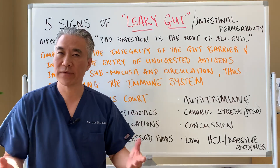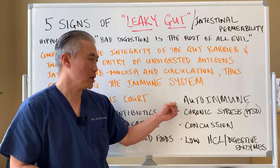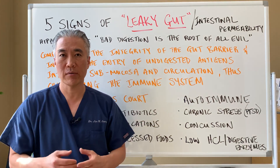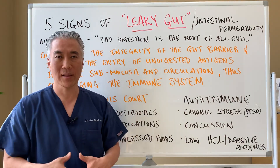Autoimmune diseases such as ulcerative colitis, Crohn's disease, and celiac disease can all create this problem. Chronic stress or post-traumatic stress syndrome — PTSD — can also create issues with the gut lining.